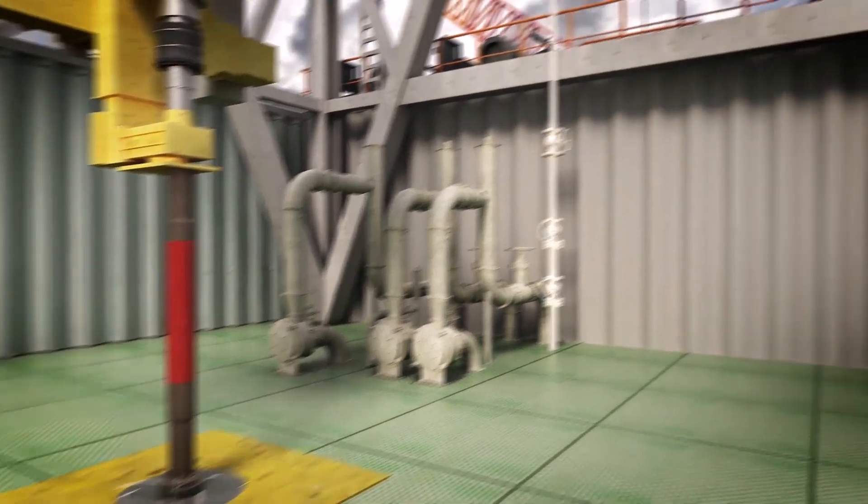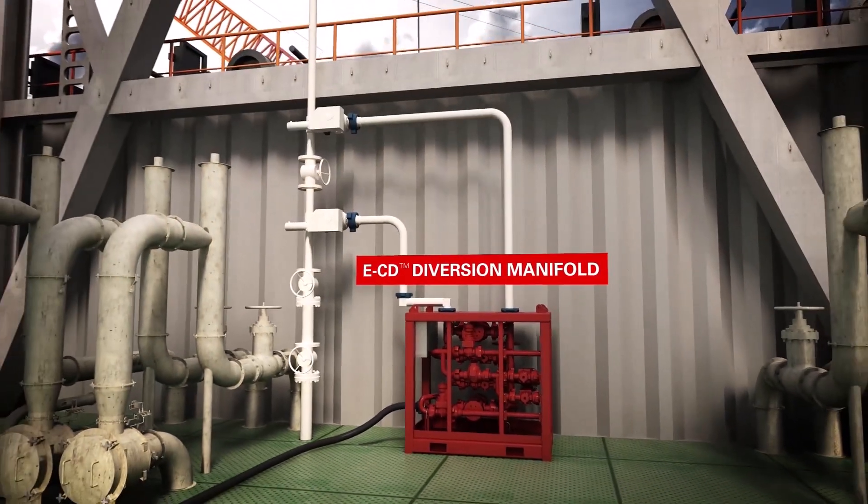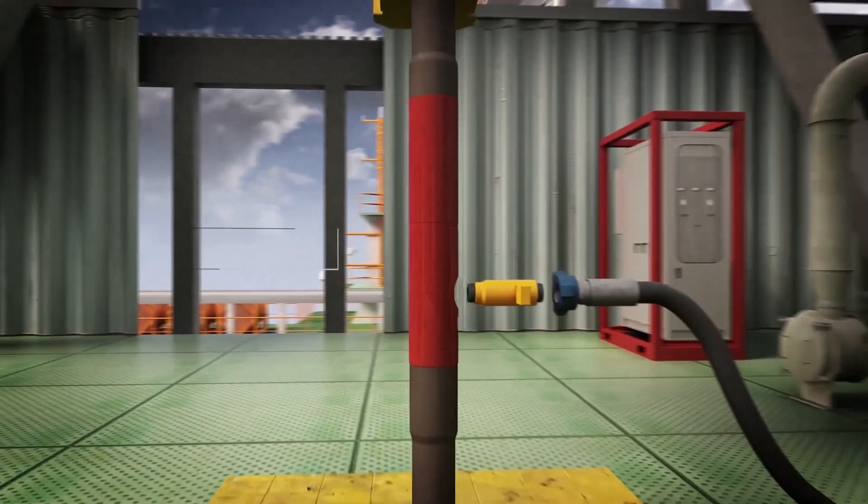The ECD Diversion Manifold integrates seamlessly into the rig standpipe, diverting flow to and from the top drive to the side connection on the ECD sub.